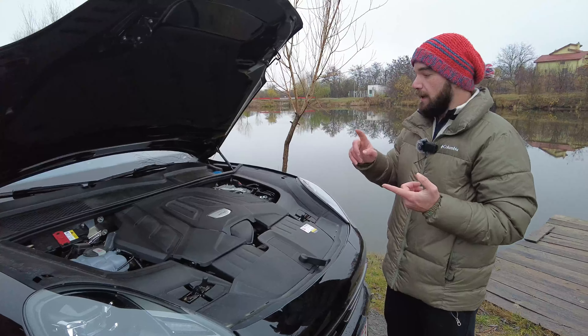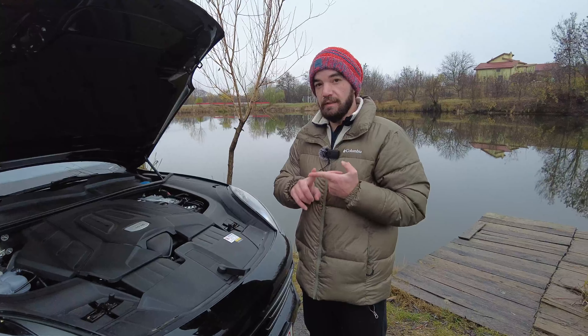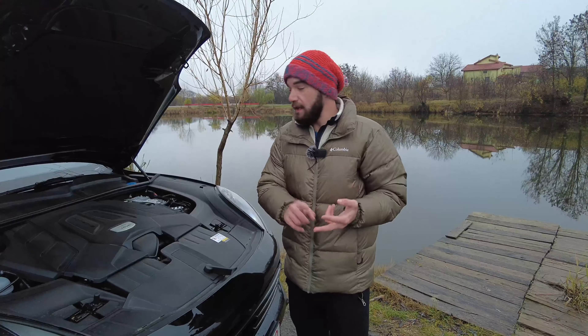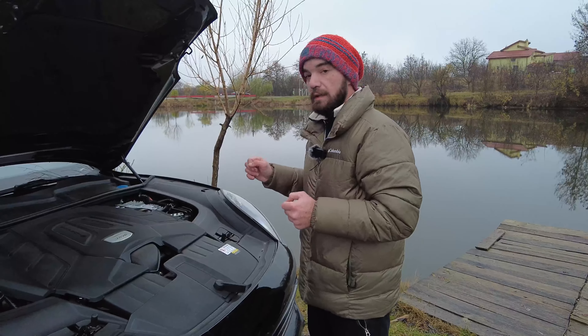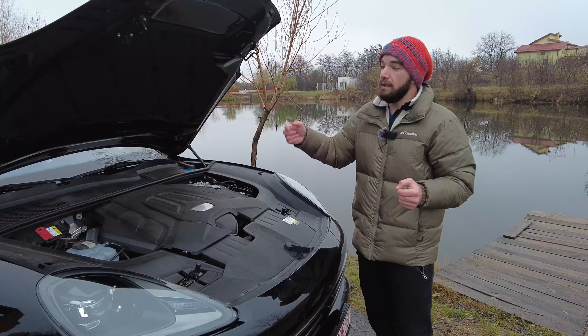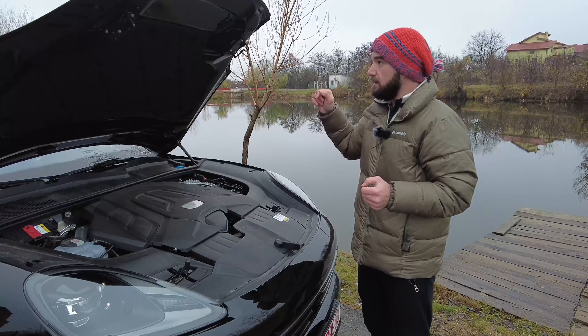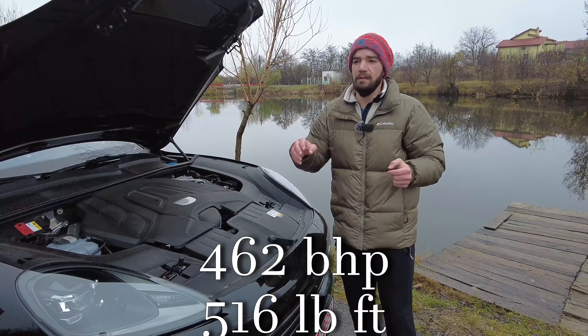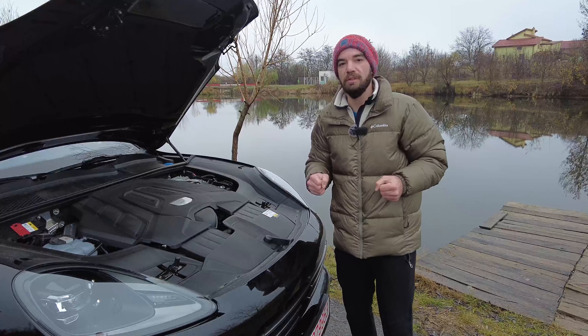But at the same time, you can also buy a 2.9-liter V6 that's twin turbo, or the four-liter V8. There's also the e-hybrid model that comes with this particular engine but is also helped by an electric motor, giving a total of 462 horsepower and around 700 Newton meters of torque.